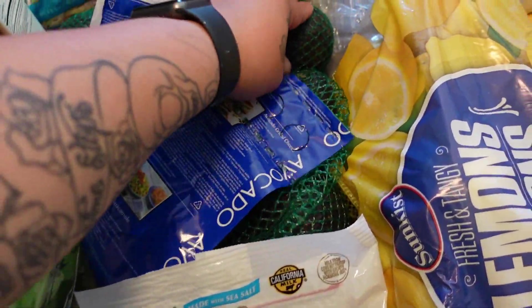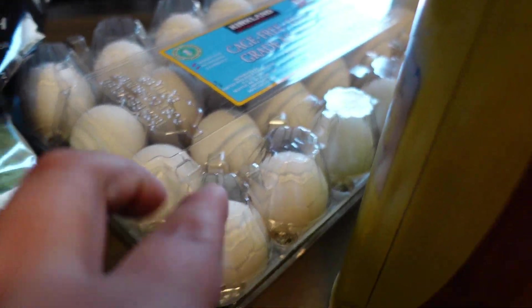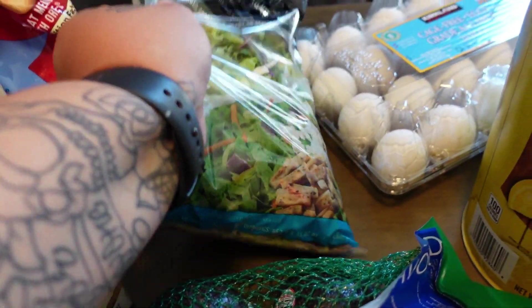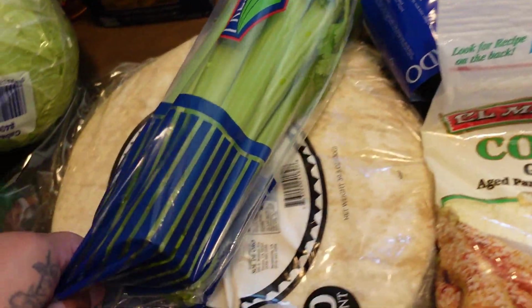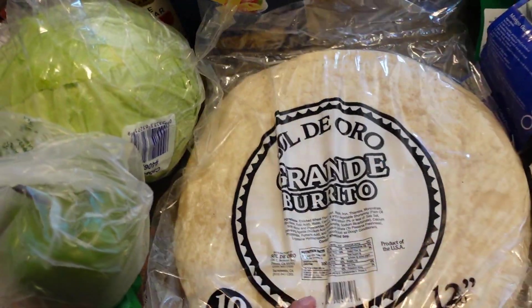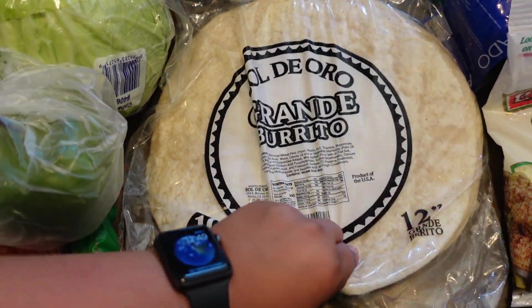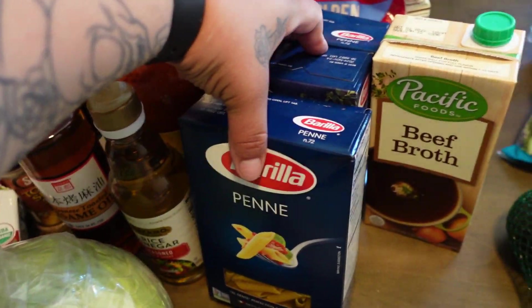We got some eggs — the go-to for my salad, the best. We got celery sticks, some bigger tortillas — these are for burritos. Then I got some peas and carrots to make fried rice, and beef broth — I got three of these.